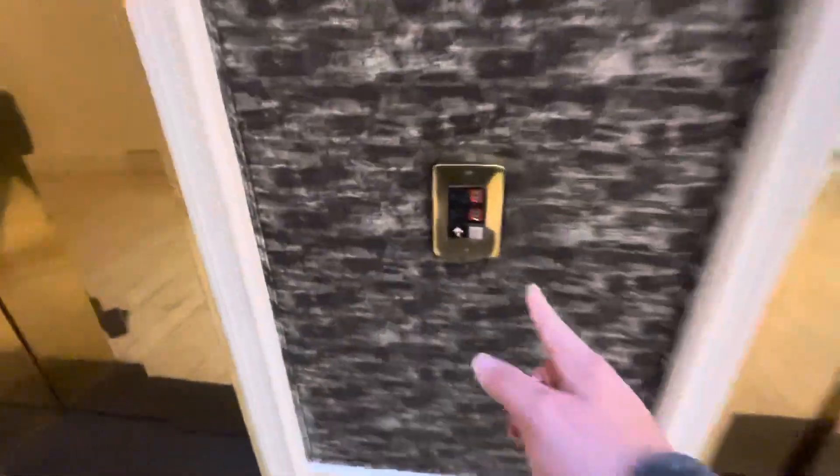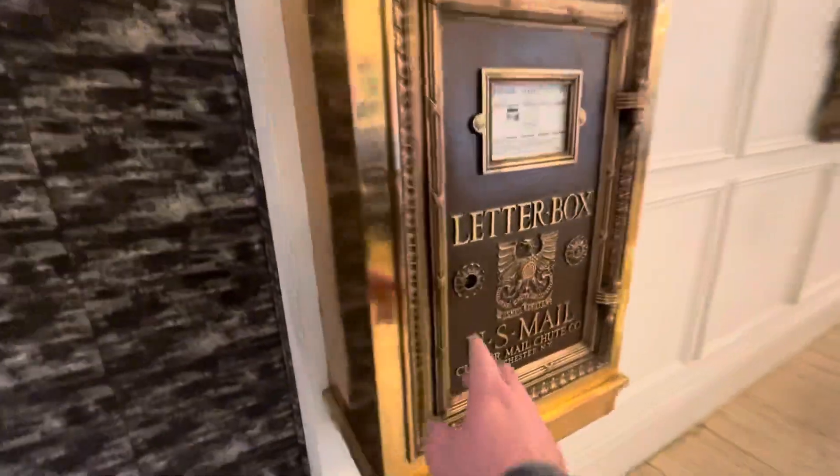We are here in the Le Pavilion Hotel in downtown New Orleans — Odus Series Ones. Look at this old mailbox right here. Really cool. This is a really old building.